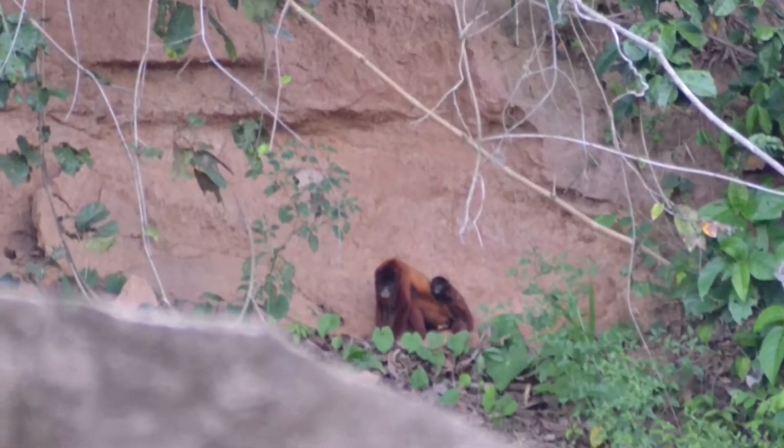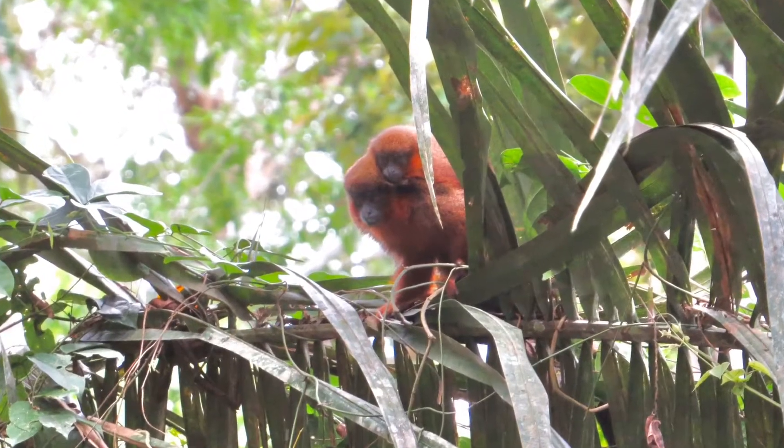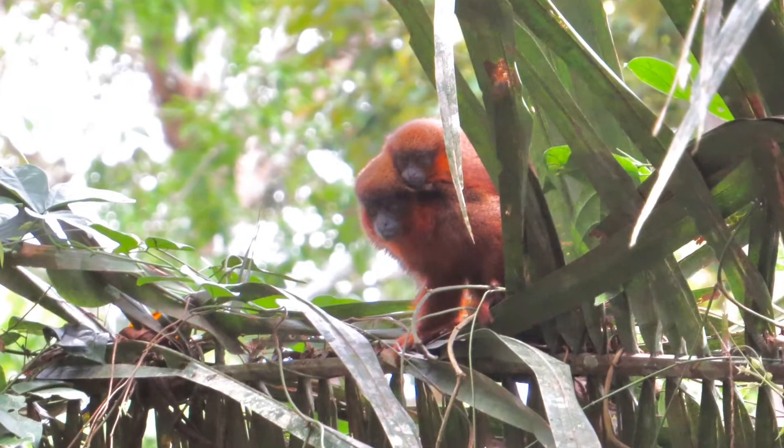No matter what the season is, our mammal team is always walking and walking more as part of their monkey follows and mammal transects. Our mammal team was rewarded for all this hard work with some great views of primates, including this howler monkey with a baby and a dusky titi with a baby as well. Big thanks to Macy for sharing these great photos with us.